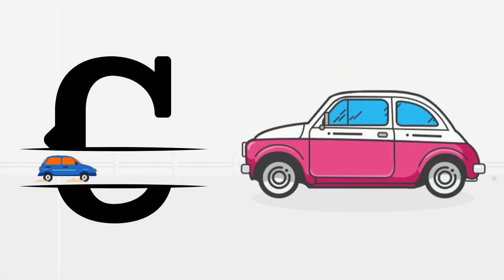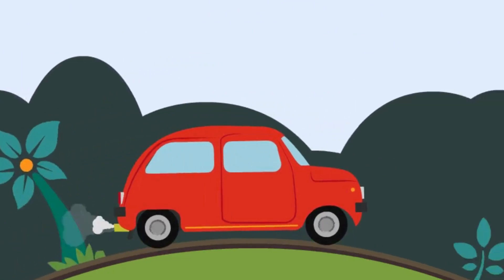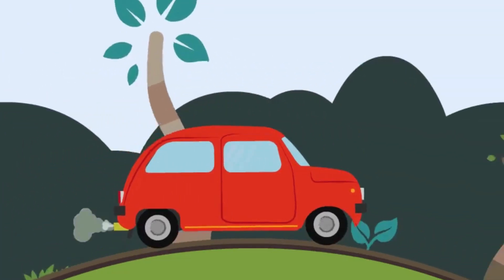C is also for car. Cars zoom down the road, taking us on exciting journeys.